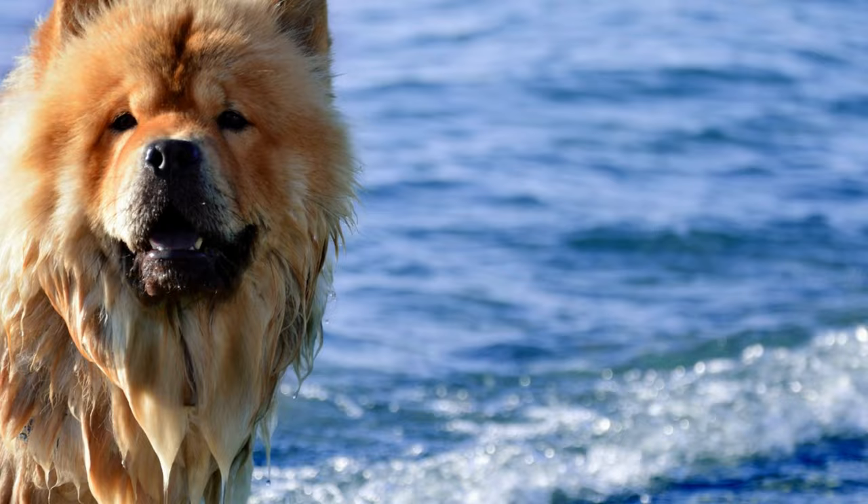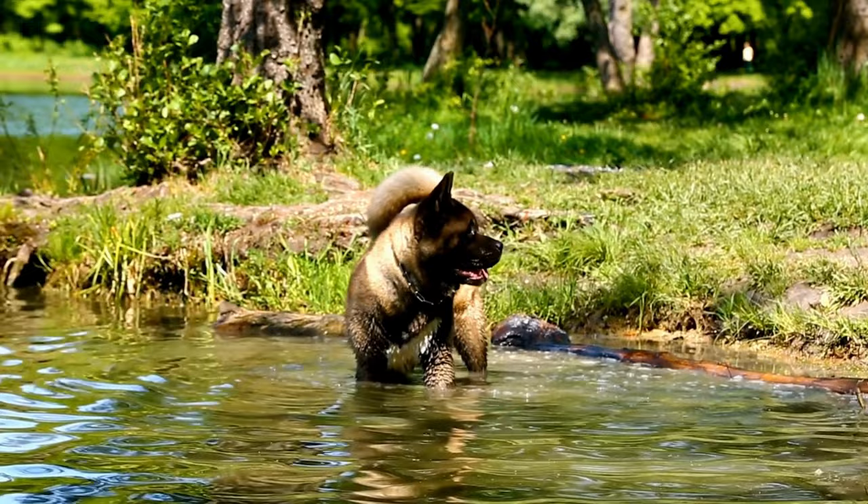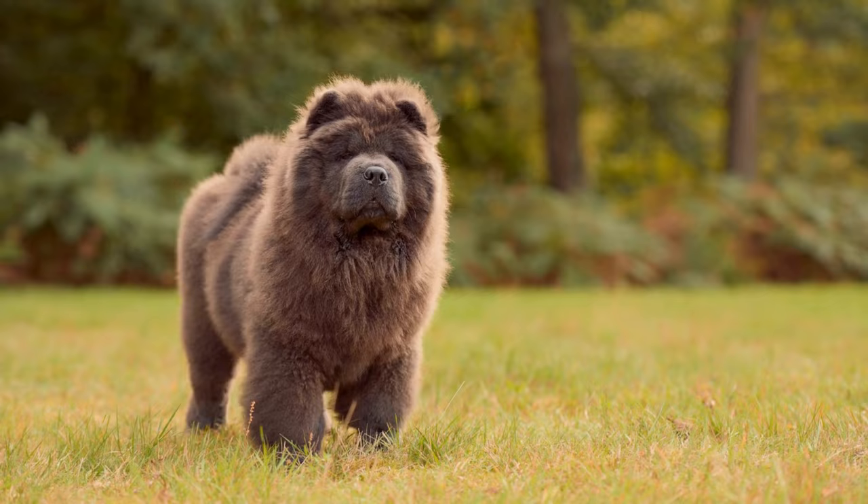Number 2, Popularity. According to the American Kennel Club, Akita is more popular than Chow Chow. Number 3, Size. Akita is larger than Chow Chow. Akita is a large-sized dog breed — they are 24 to 28 inches tall and weigh between 70 and 130 pounds. Chow Chow is a medium-sized dog that stands between 17 and 20 inches tall and weighs between 50 and 75 pounds.